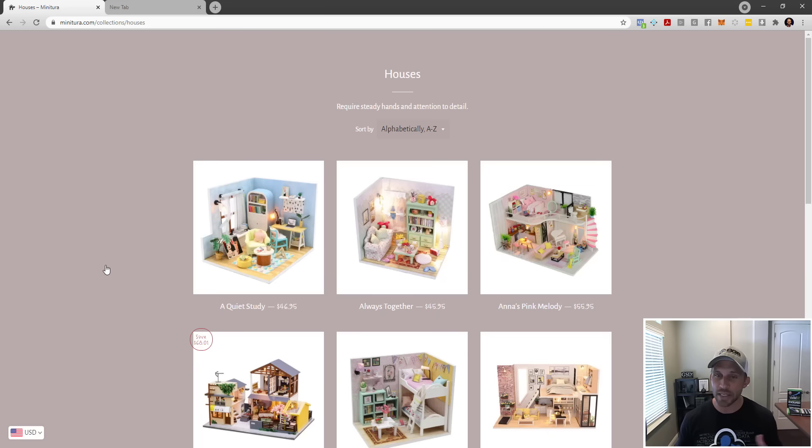Now here's the question: I clicked houses, but I want to look at something else. How do I get out of here without clicking the back button? They're making it very difficult for the shopper to have a good experience. The only description says 'houses require steady hands and attention to detail' — that's true for all their miniatures, since you're building tiny things. This is not a sales benefit and could actually turn people off. Then they have sort by functionality with the default set to alphabetically. Nobody sorts alphabetically — the default should be best-selling.